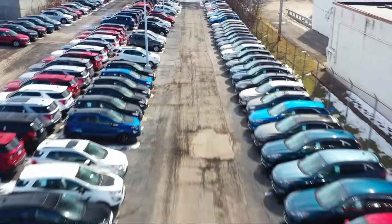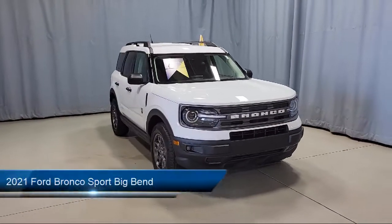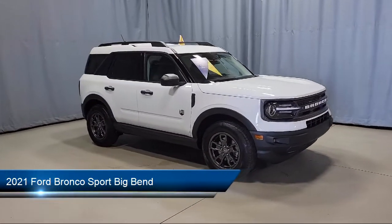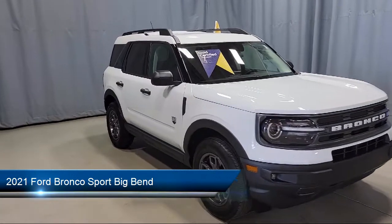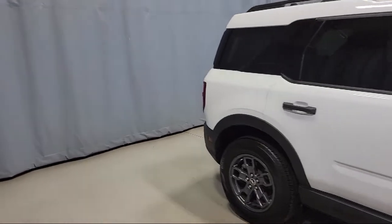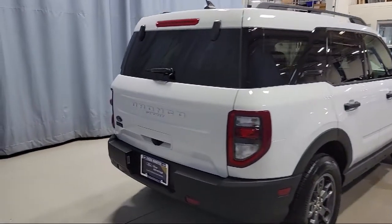Welcome to Fred Martin Ford, and here's a look at another one of our great vehicles from our inventory. It comes equipped with a wireless charging pad, emergency communication system, SYNC 3 911 assist, heated door mirrors, rear view camera, auto high beam headlamp control, and Sirius XM satellite radio.